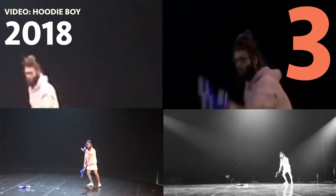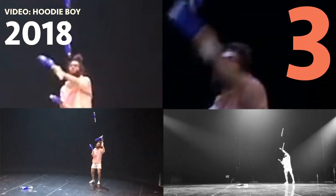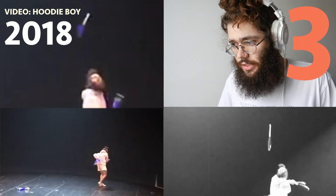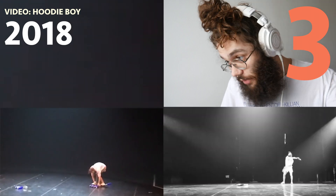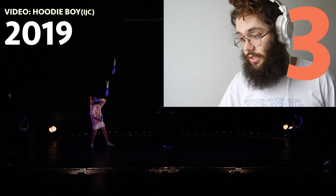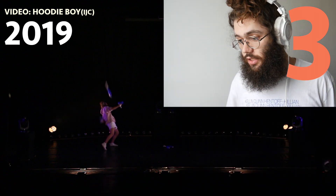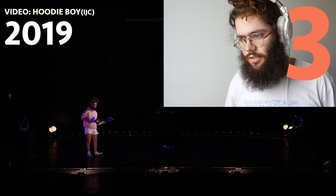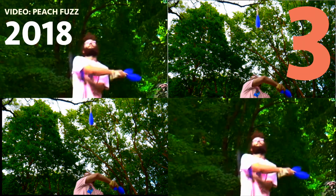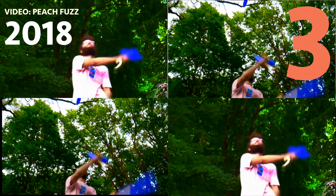Coming in at number 3 is this cross-armed multiplex hit pattern. I did a lot of multiplex hit patterns in my 4 years at school, and this was my favorite one by far, which is why I put it in my graduation number. I really enjoy it. Then you can see me doing it again at the IJC in 2019. It's just so nice — such a nice trick.